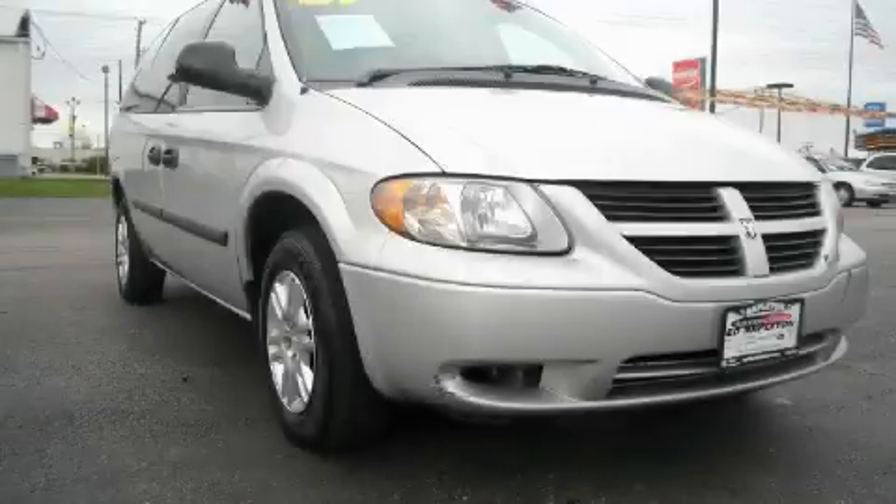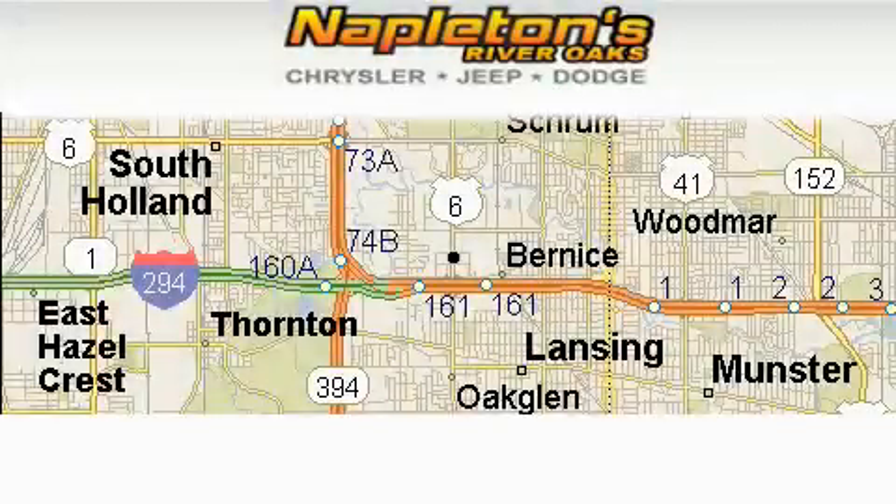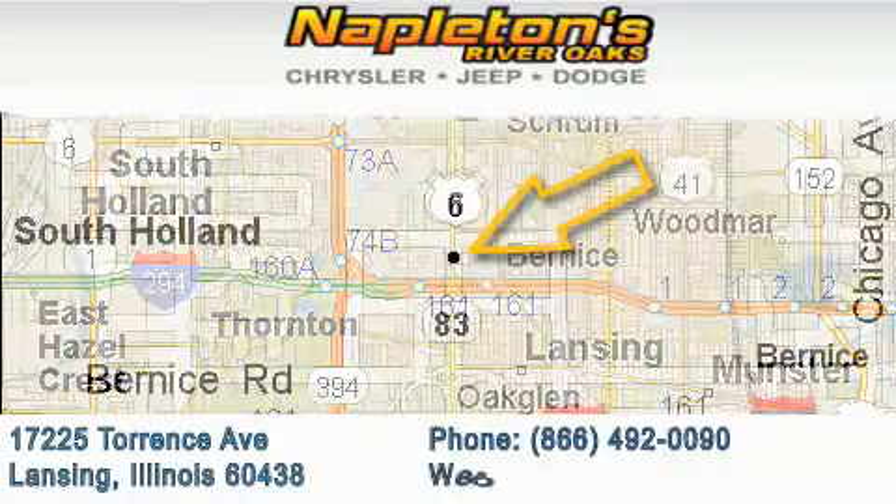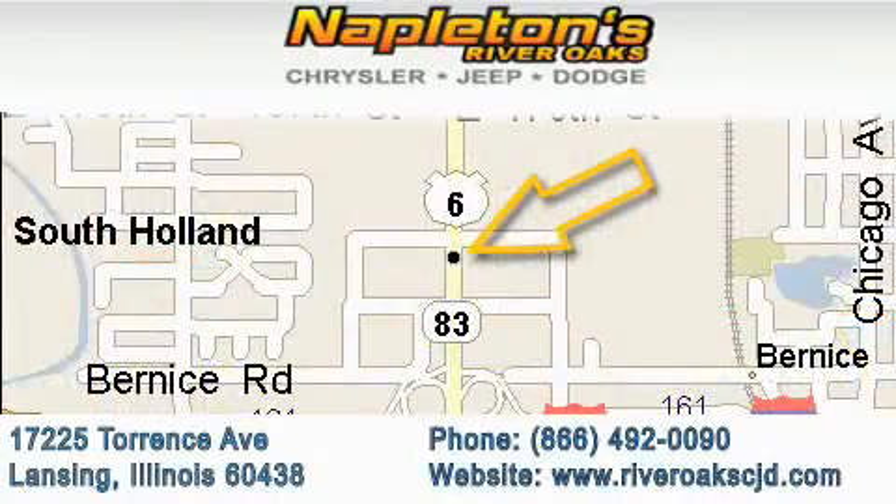Contact us today and schedule your opportunity to see this minivan in person. Napleton's River Oaks Chrysler Jeep Dodge is located at 17225 Torrance Avenue in Lansing. Our goal is to exceed all of your expectations to ensure that you'll return for future visits.